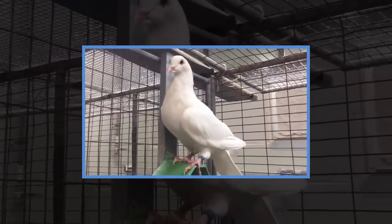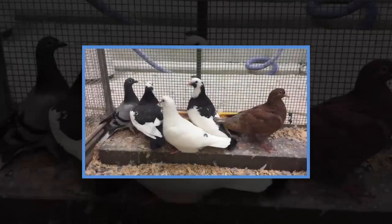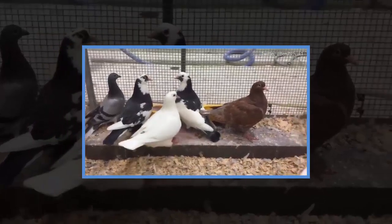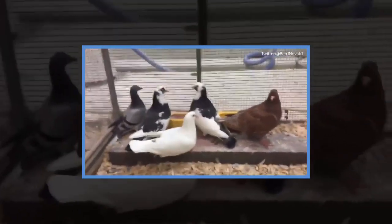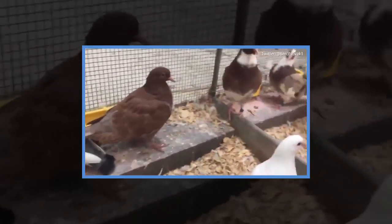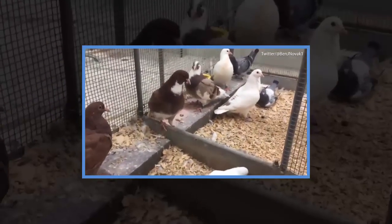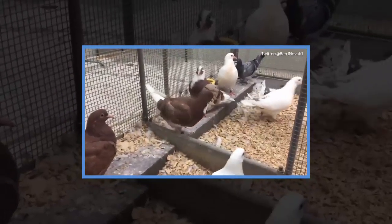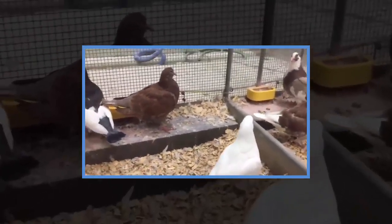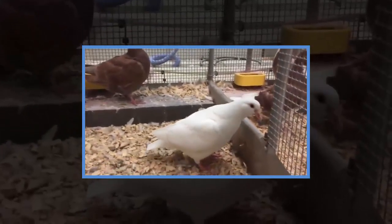They will then begin introducing passenger pigeon traits. After he determines how passenger pigeon DNA manifests in the rock pigeons, Novak hopes to edit the band-tailed pigeon — the passenger pigeon's closest living relative — with as many of the extinct bird's defining traits as possible. Eventually, he told the Wall Street Journal, he will have a hybrid creature that looks and acts like a passenger pigeon, but still contains band-tailed pigeon DNA. He says he has even chosen a name for the new creature: Patagiones neoctopists, or "new wandering pigeon of America."